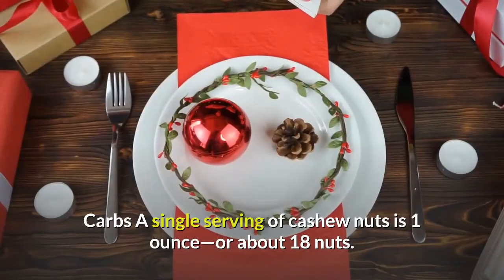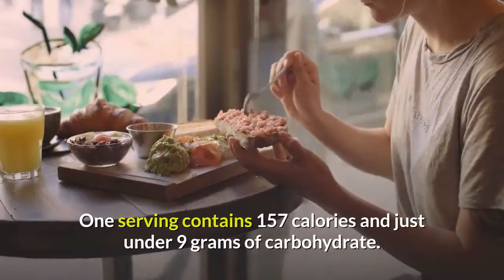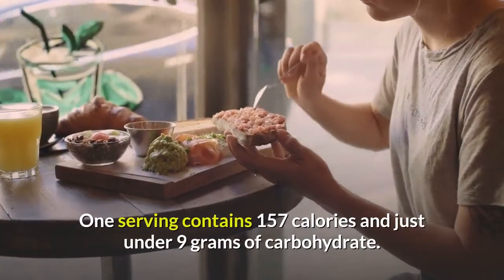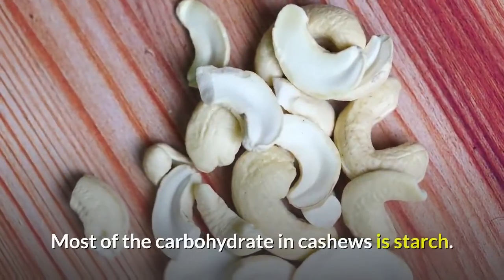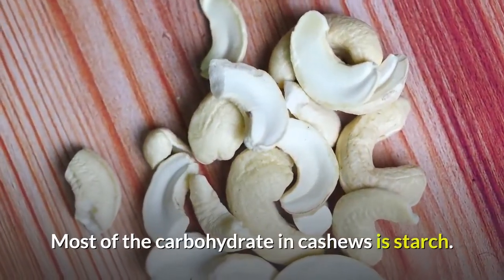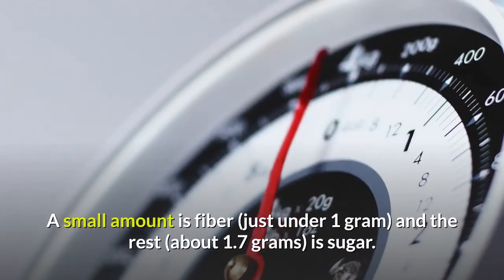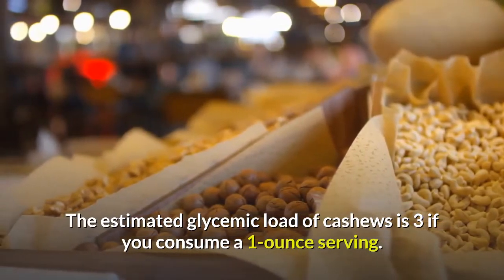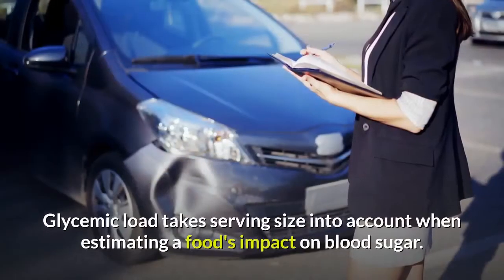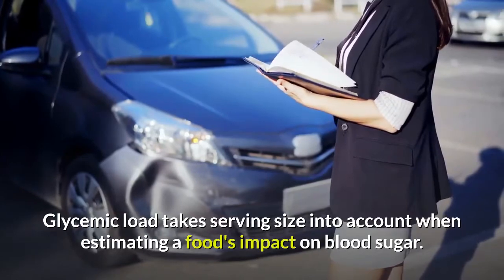A single serving of cashew nuts is 1 oz, or about 18 nuts. One serving contains 157 calories and just under 9 g of carbohydrate. Most of the carbohydrate in cashews is starch. A small amount is fiber — just under 1 g — and the rest, about 1.7 g, is sugar. The estimated glycemic load of cashews is 3 for a 1 oz serving. Glycemic load takes serving size into account when estimating a food's impact on blood sugar. Foods with a glycemic load of 10 or less are considered low glycemic.